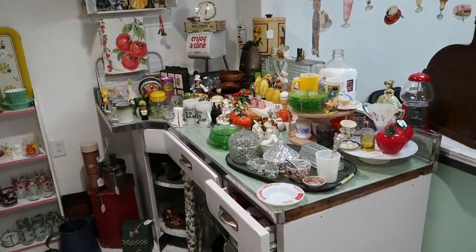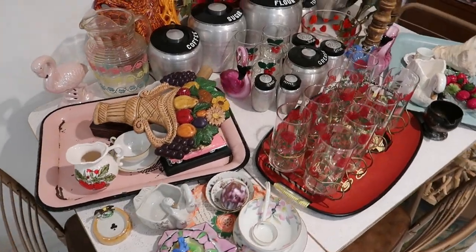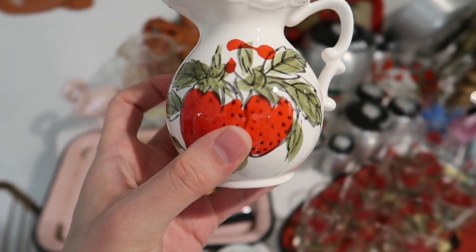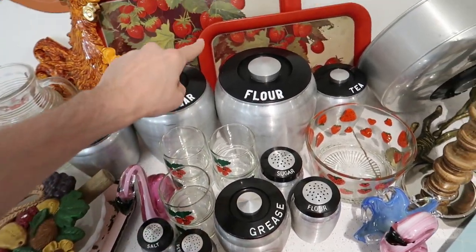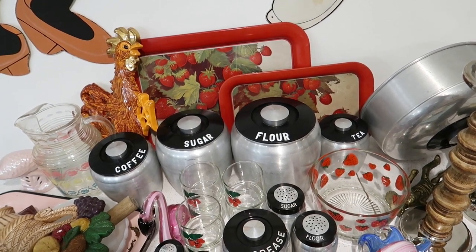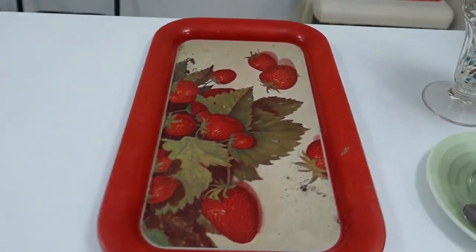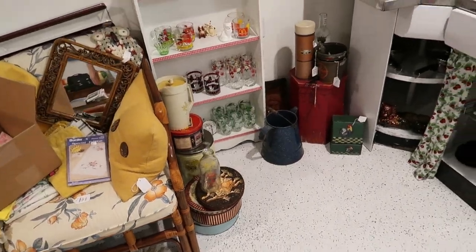Now let's start working on some of this other stuff — we've got quite a lot of existing inventory. Let's pull some strawberry items — strawberry things are very popular. We can do this cute little Italian-looking piece, done in the style of Italian painting for porcelain and ceramic but made in Japan. I'm not feeling like shipping the strawberry glasses this week. I'm thinking I'm going to sell the strawberry trays separately — we'll do the little one this week because little is easier to ship.